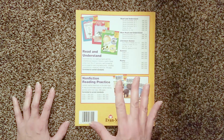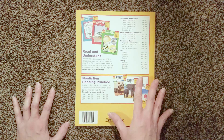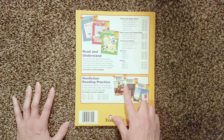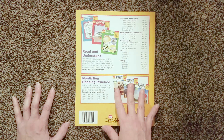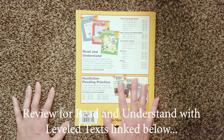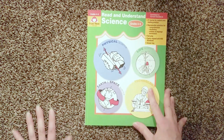All of these are about reading comprehension, vocabulary, and they all include some fun activities to go with the reading material. In the nonfiction reading practice, each topic is at three different levels. The book I reviewed in my last Evan Moore video was leveled text via Lexile levels. But today we're focusing on the Read and Understand Science.